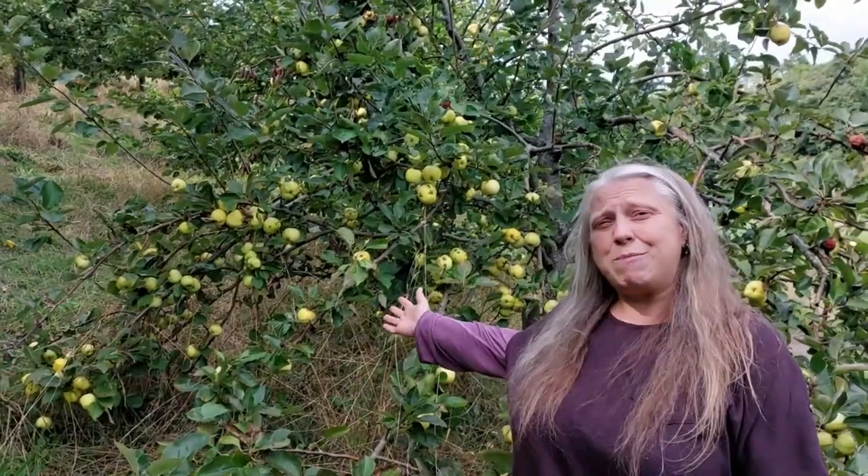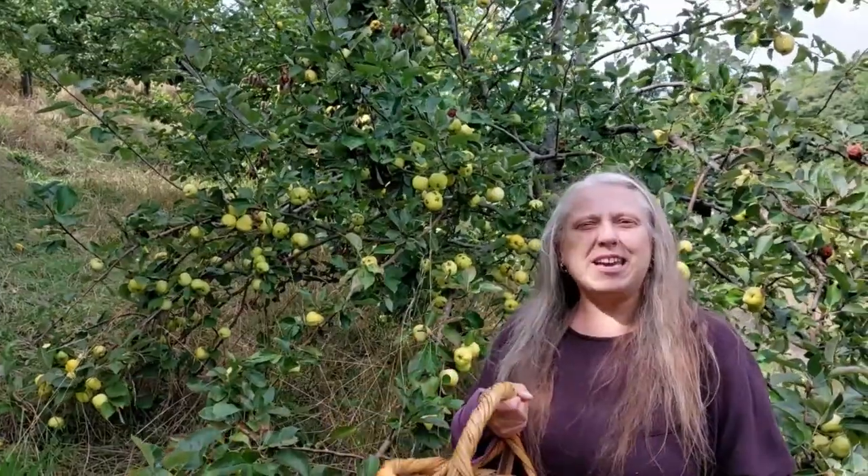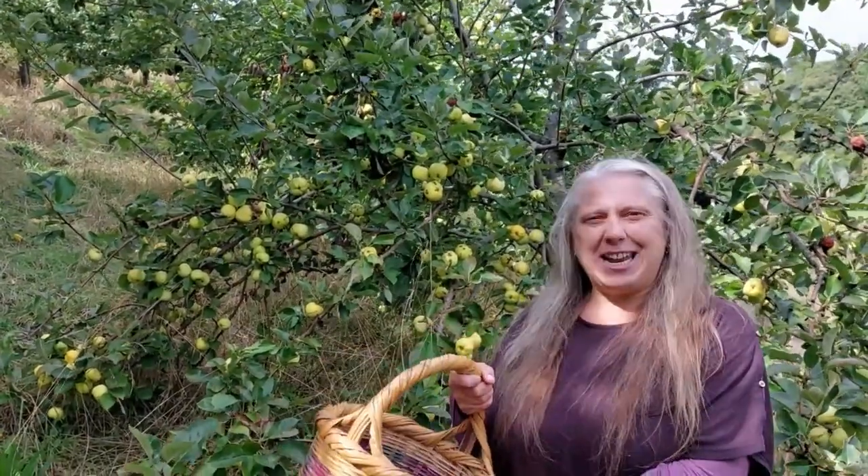I've come here today to a local orchard that's available to the public to come and pick apples. They're growing here for everybody. Some of them are eating apples and some of them are cooking apples. I'm going to fill up my basket and take them home and make some lovely jelly with them.